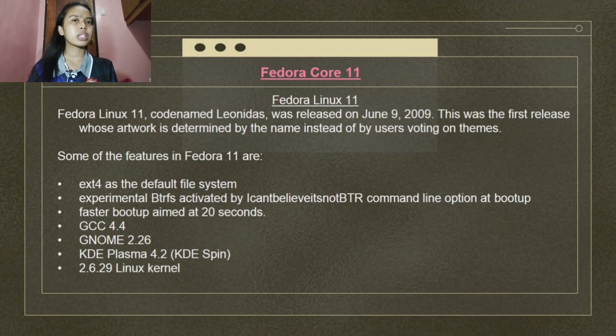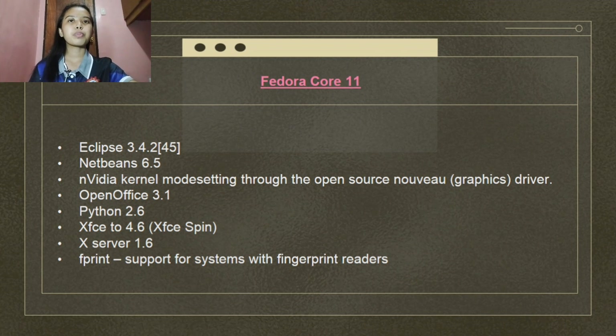Fedora Linux 11, codename Leonidas, was released on June 9, 2009. This was the first release whose artwork was determined by the name instead of by users voting on themes. Features include ext4 as the default file system, experimental BTRFS support, faster boot targeting 20 seconds, GCC 4.4, GNOME 2.26, KDE Plasma 4.2, Linux kernel 2.6.29, Eclipse 3.4.2, NetBeans 6.5, NVIDIA kernel mode setting through the open-source Nouveau graphics driver, OpenOffice 3.1, Python 2.6, XFCE 4.6, XServer 1.6, and fingerprint reader support.